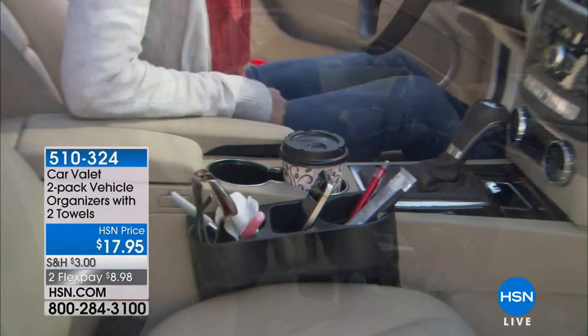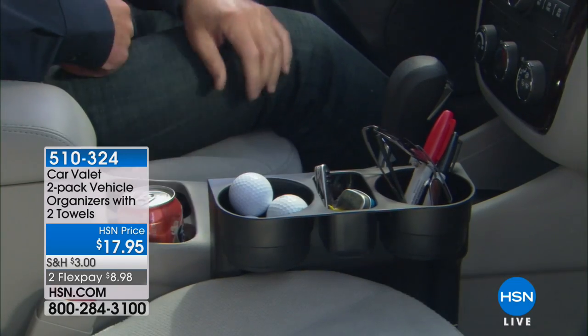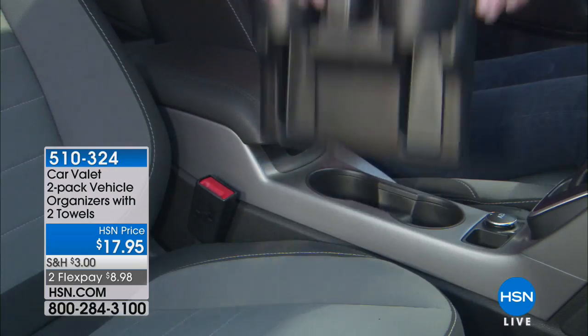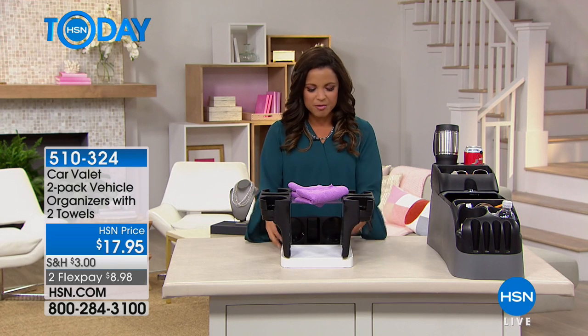All right guys, we're gonna jump right in because this entire hour is all about clever solutions and this first item is exactly that. Think about how much stuff you have jammed into your center console, stuck in the cup holder, falling down between the seat and the console. This is going to solve that problem.